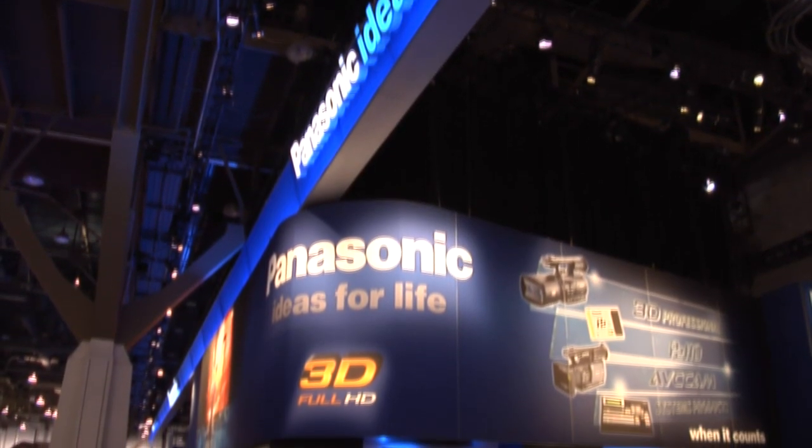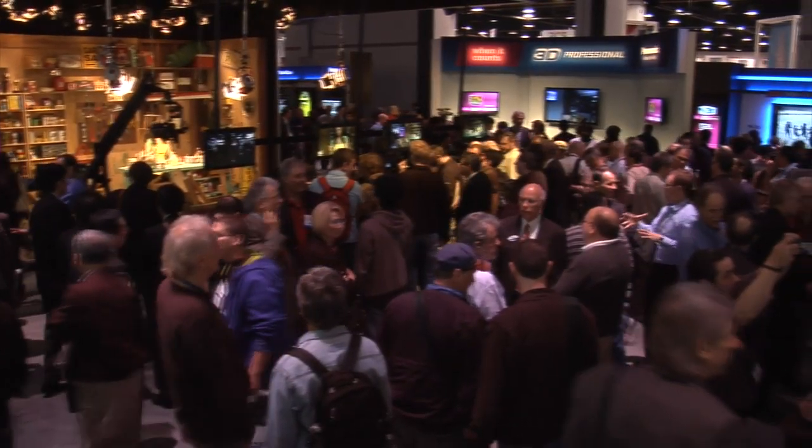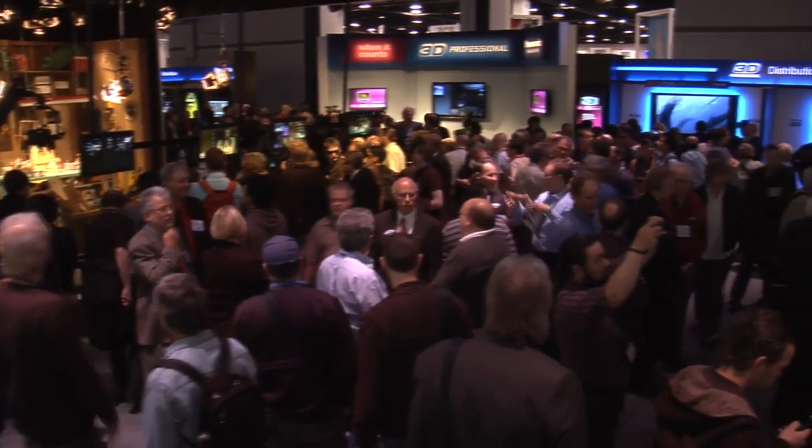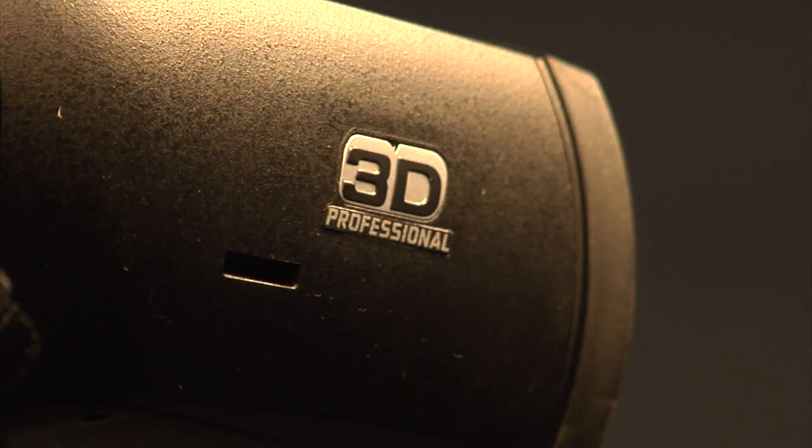If 3D is going to be successful, there will need to be solutions that extend from the camera to the couch. While others are talking, Panasonic's doing it. The new AG3DA1 will democratize 3D production by giving video professionals a more cost-effective and easier-to-use solution for shooting 3D.